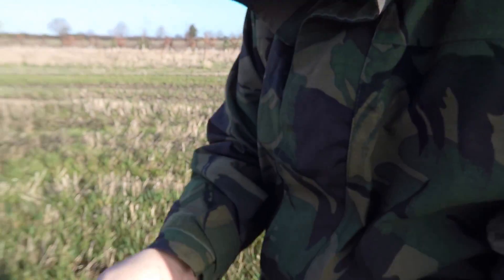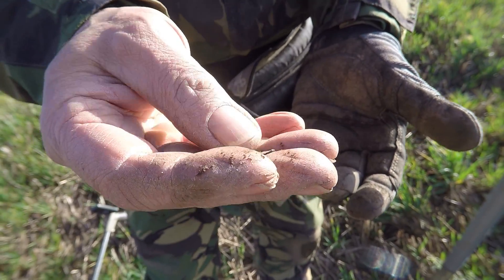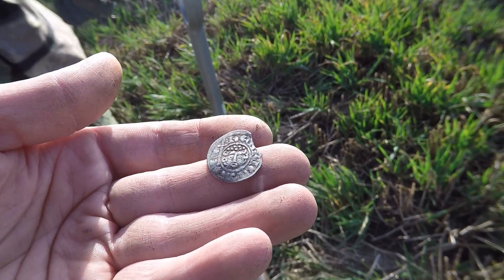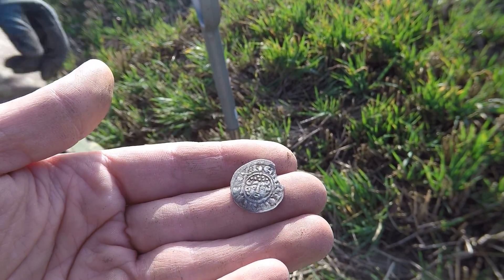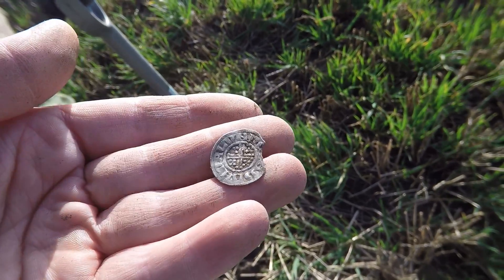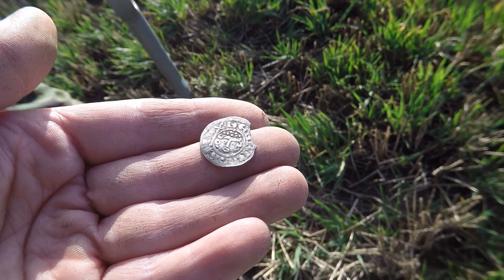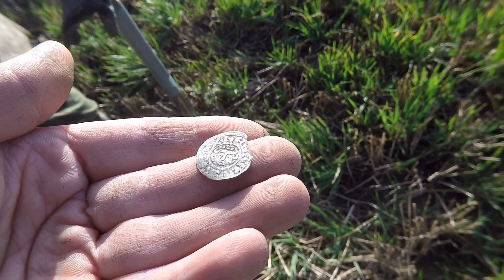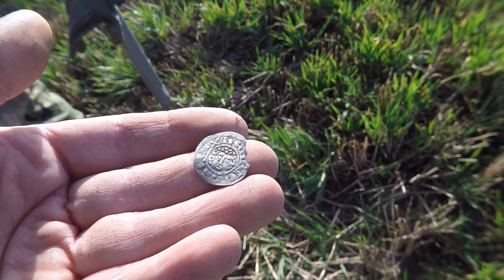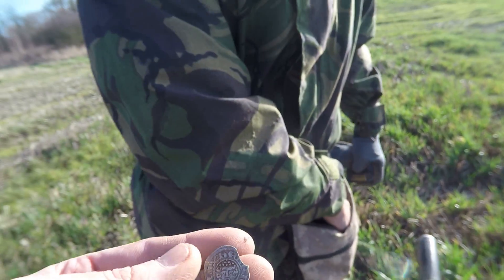He's only gone and found one. That looks like a groat — oh wow, oh my word. It's a short cross for sure. Wow, that is beauty. That's a short cross — so what is that? Henry, Richard, or John? Does anybody know who that is? That is an absolute stonker. It's not even clipped. What a beauty — that is very, very old. Around about 1100 to 1200? Wow. We've just stepped onto this new field and we are rocking on. Let's hope the day continues like this. This is amazing. Well done, man.